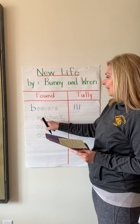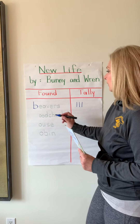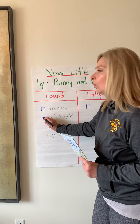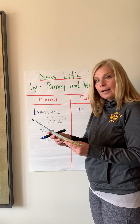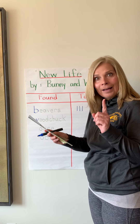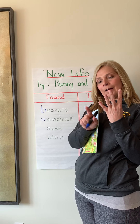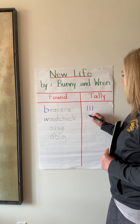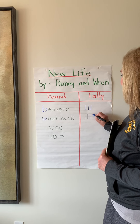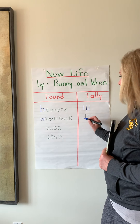Then they went and found woodchucks. W — woodchuck. They found woodchucks: four babies and one mama. So if there were four babies and one mama, that's five. One, two, three, four — and how do we make five every single time? A cross! You never put it straight up and down when you're going by fives.